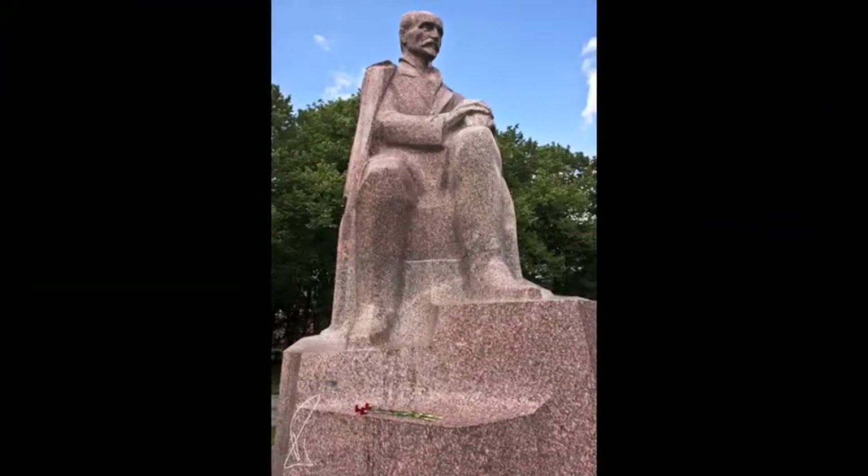This statue of Lenin stands in Bastion Park, and we can find nothing to explain why it was left after the Latvians obtained their independence from the hated Soviet oppressors. Between 1945 and 1991, it is estimated a third of Latvians lost their lives in an intentional Soviet extermination.